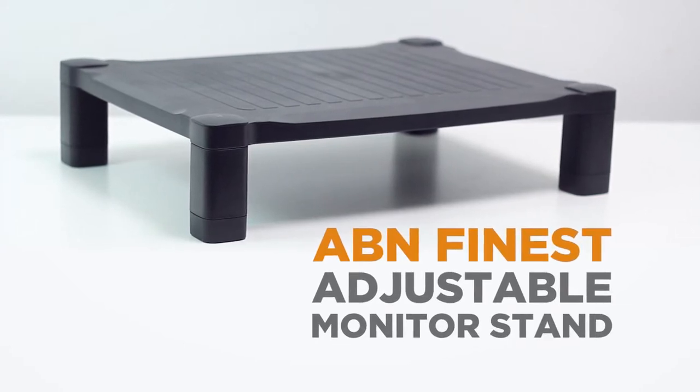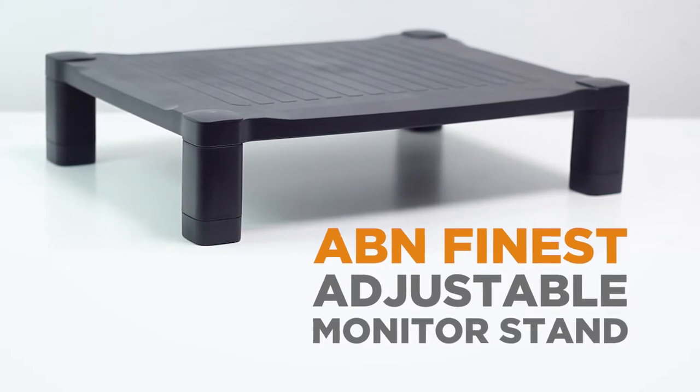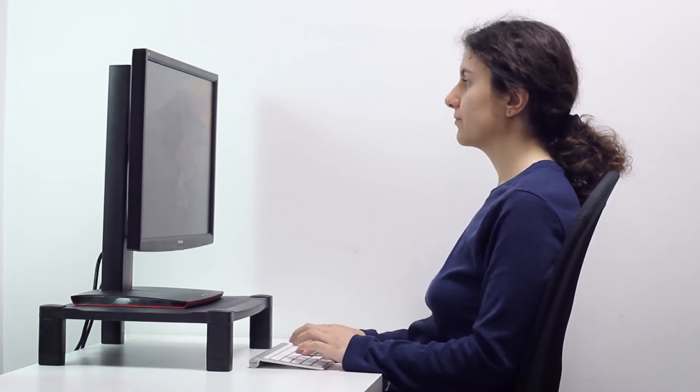With the ABN Finest adjustable monitor stand you can enjoy a more comfortable viewing, gaming and working experience. Relieve neck and back pain by using this stand to keep your screen at the optimum eye level.